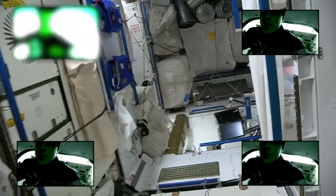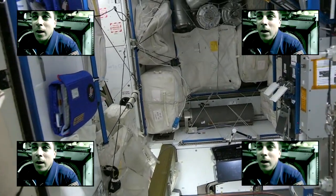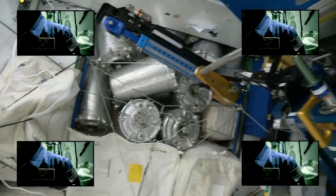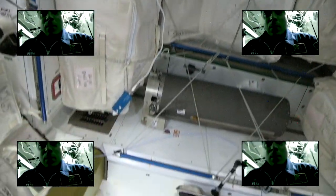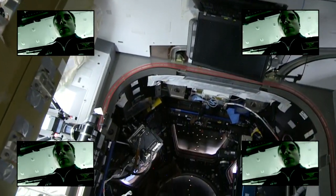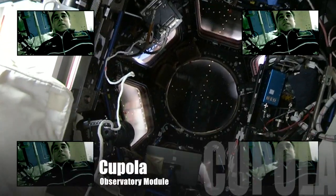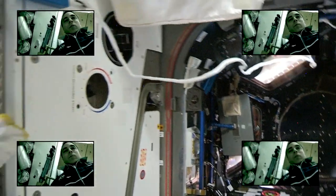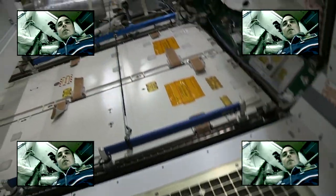In Node 3 we have our treadmill, our bathroom, and our weight machine. But most magnificently, we have the cupola. The windows are closed right now on purpose for a progress arrival.